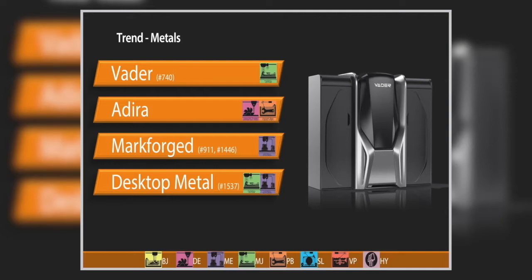Markforged came out in January with material extrusion for metal parts — a machine called the Mark X. They are extruding thermoplastic heavily loaded with metal powder, creating a green body that you then put through a debinding process to remove the thermoplastic carrier, followed by a furnace cycle to consolidate and create your final part.